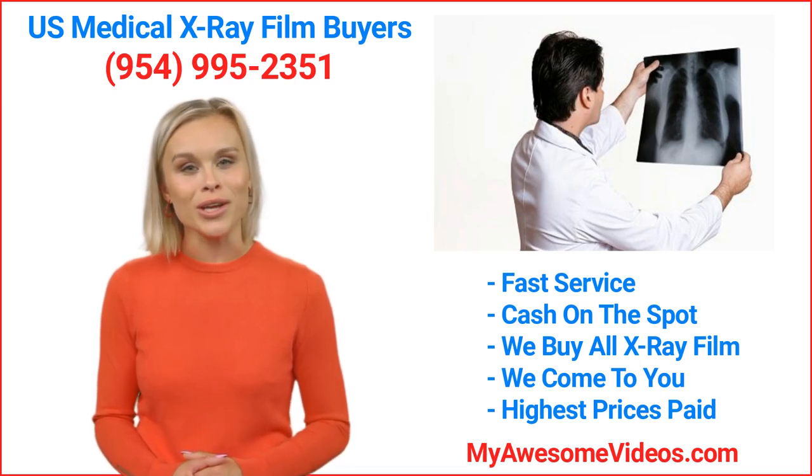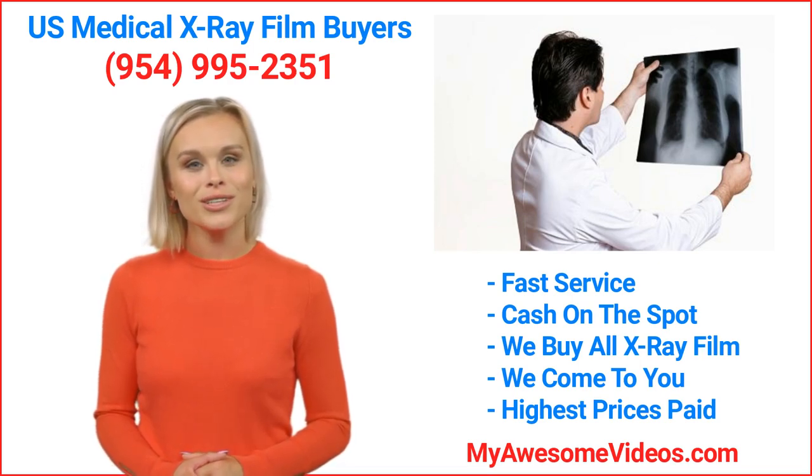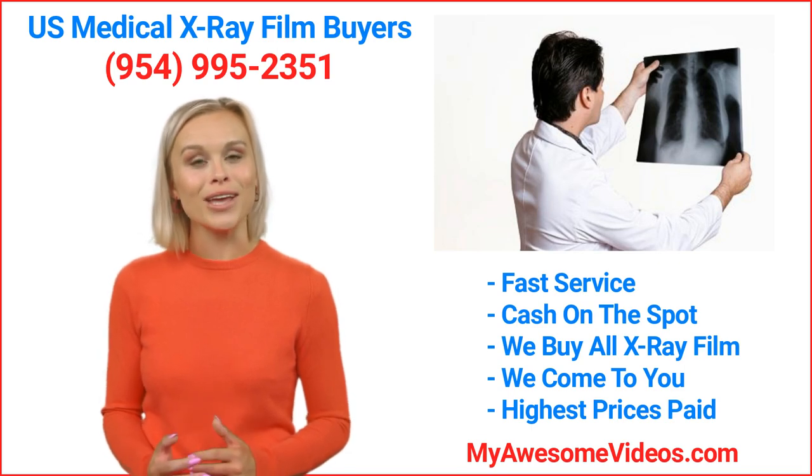Hi there! My name is Julie. Thank you for your interest in selling your used or expired x-ray film.